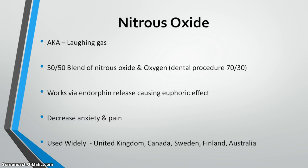Nitrous oxide is frequently known as laughing gas, most often used in dental procedures as a 70% nitrous/30% oxygen blend. In labor and delivery units across the United States, we use it as a 50-50 blend. It's thought to work via endorphin release, causing a euphoric, anti-anxiety effect. It's been widely used in the United Kingdom, Canada, Sweden, Finland, Australia, and other European countries, with usage ranging from 50% to 80% of laboring women.